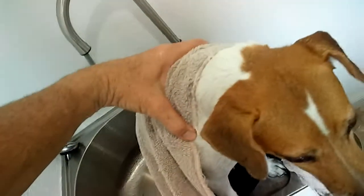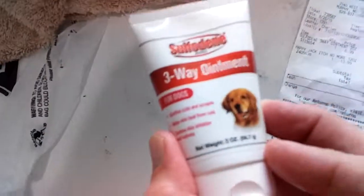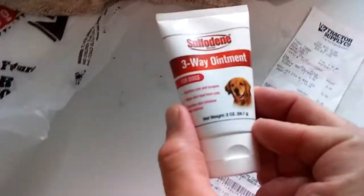Now time to dry Gypsy off. So hopefully this stuff will work. I'm going to put this three-weight ointment stuff on there too — she's still scratching it. Now I'm going to apply that ointment stuff. A little bit on her butt there. Get this stuff out and apply the three-weight ointment.